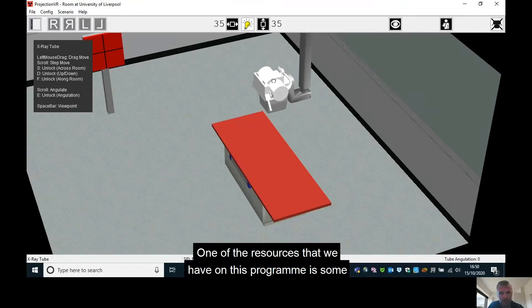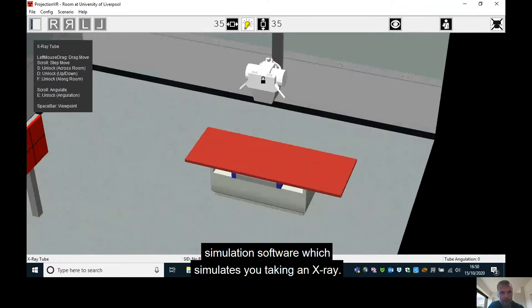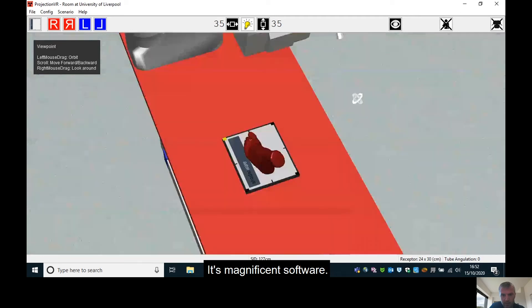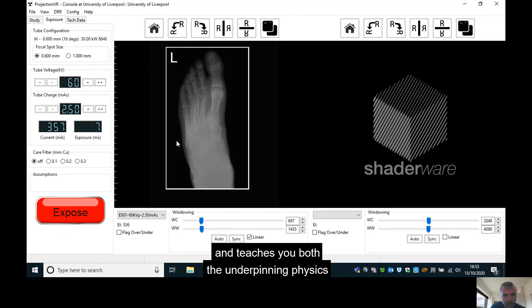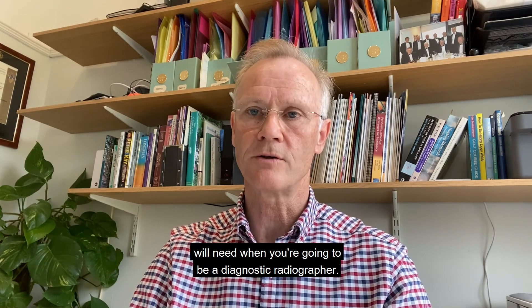One of the resources that we have on this program is some simulation software which simulates you taking an x-ray. It means that you can practice taking an x-ray without irradiating anybody. It's magnificent software — it has built-in physics principles and teaches you both the underpinning physics as well as the technique that you will need when you're going to be a diagnostic radiographer.